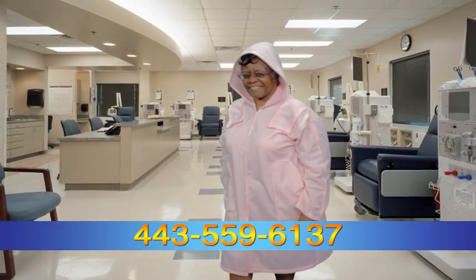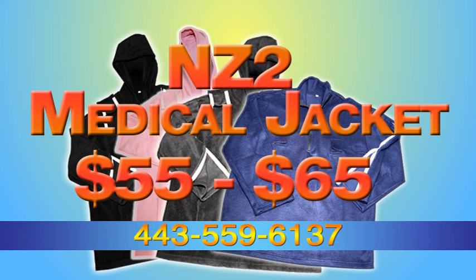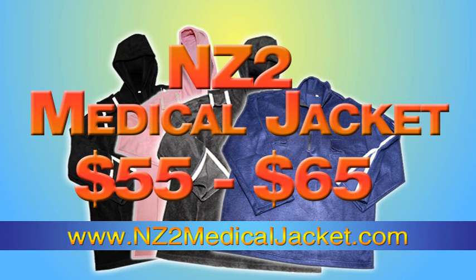The NZ2 Medical Jacket is available in various styles and sizes that range in price from $55 to $65. Visit NZ2MedicalJacket.com for more details.